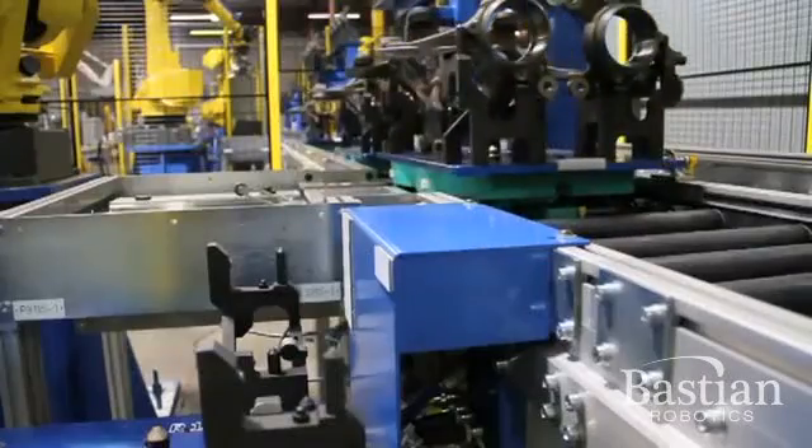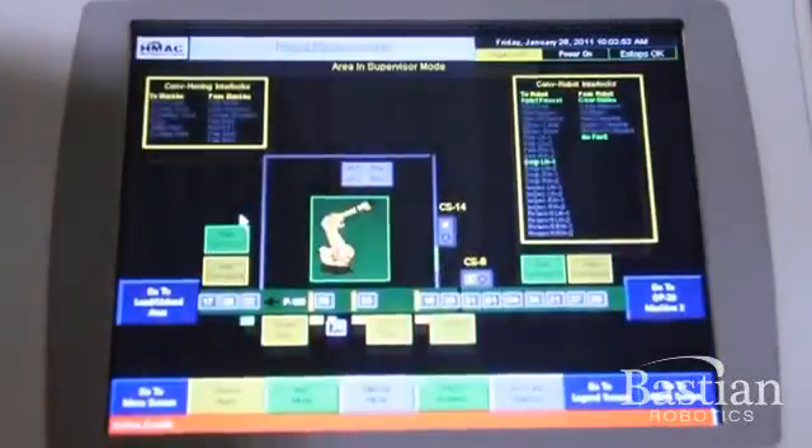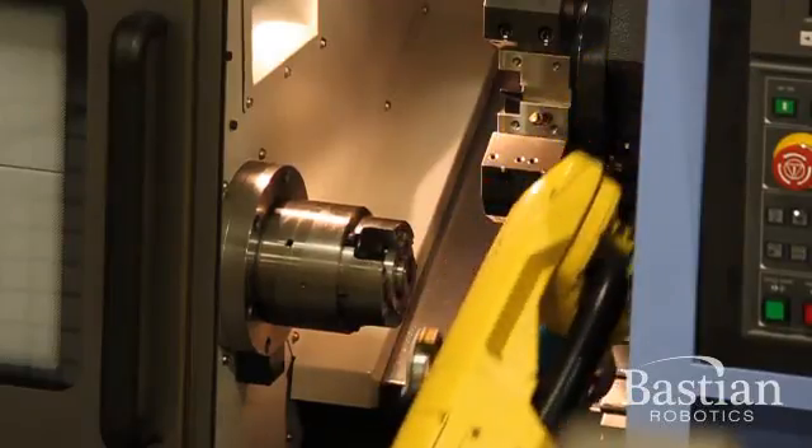Additional components include part exit conveyance, a method of unloading parts to finished packaging, and a system control package including a human-machine interface to monitor and control the status of the system.